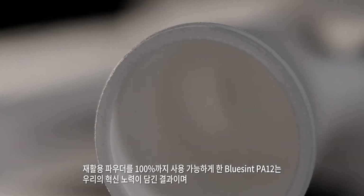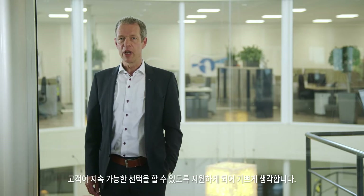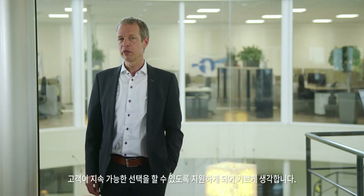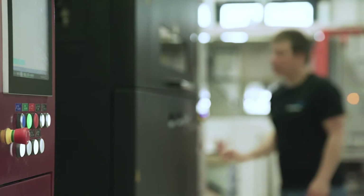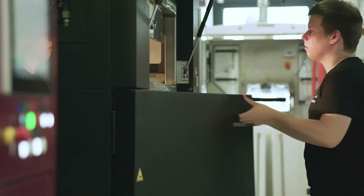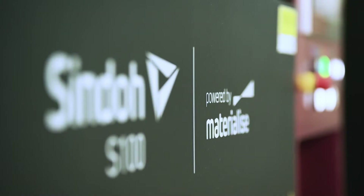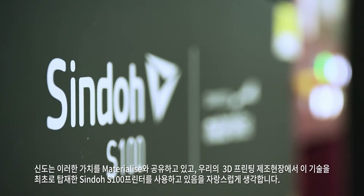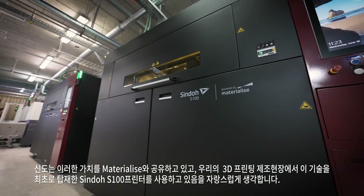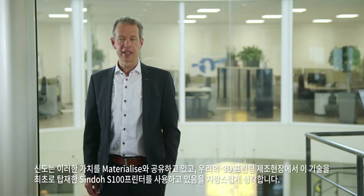Take BlueSint PA12 for example — our process technology that makes it possible to 3D print with up to 100% reused powder. We are thrilled to empower our customers to make sustainable choices. And since Shindo shares these values with us, we are proud to have the Shindo S100 3D printers be the first machines in our production printing with this technology.